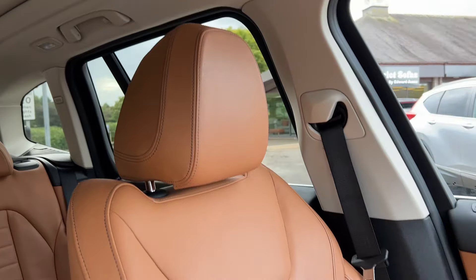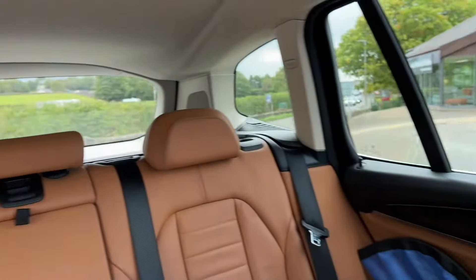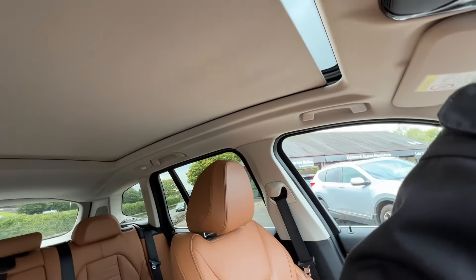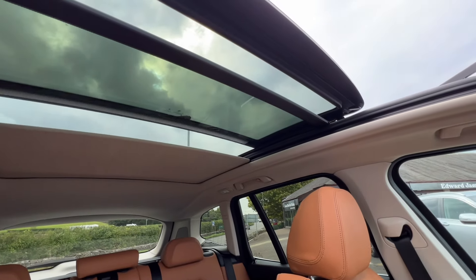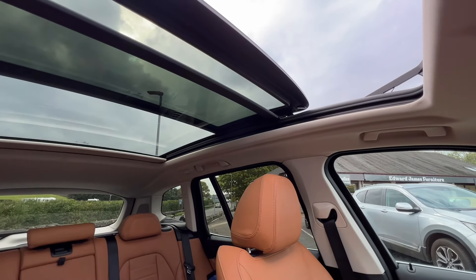The leather is the Vernasca leather in the cognac color, which is stunning — really unique and really lovely. I'll show you the sunroof now too. You've got the electronically adjustable blind which you can stop anywhere along the length of the cabin.